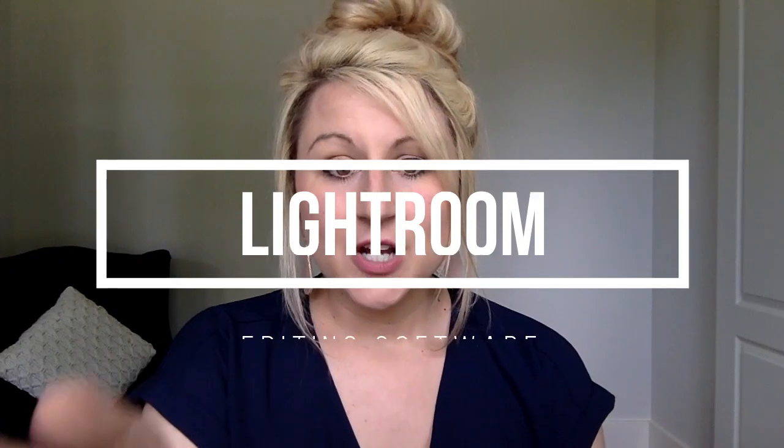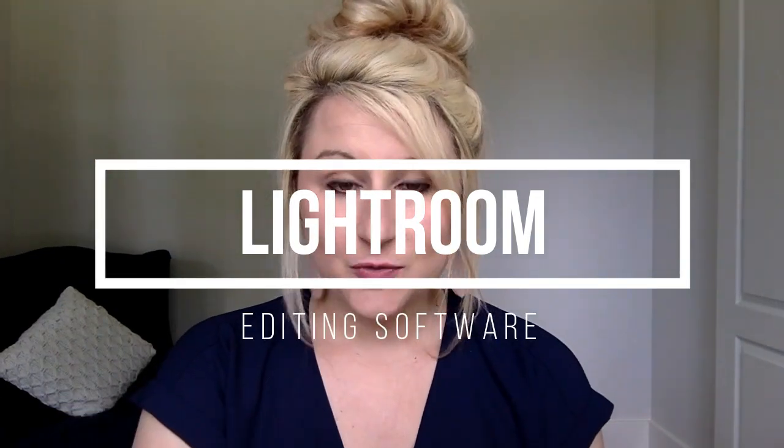The second software that you need — even if you're like, no, I don't need Photo Mechanic — you need this, girlfriend. You need Lightroom. Lightroom is the editing software that I use almost every single day. I edit all my kids' pictures, all of my sessions. It's super user-friendly and super quick and fast. You click export and you're done.